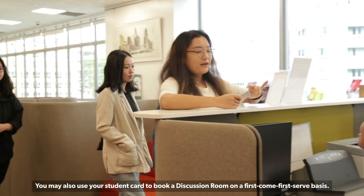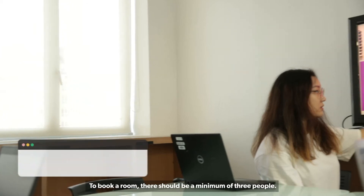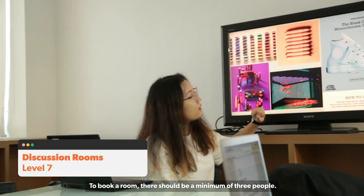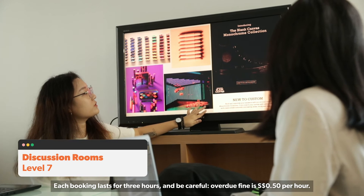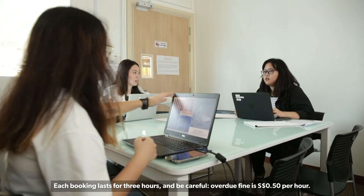You may also use your student card to book a discussion room on a first-come, first-served basis. To book a room, there should be a minimum of three people. Each booking lasts for three hours, and be careful — the overdue fine is 50 cents per hour.